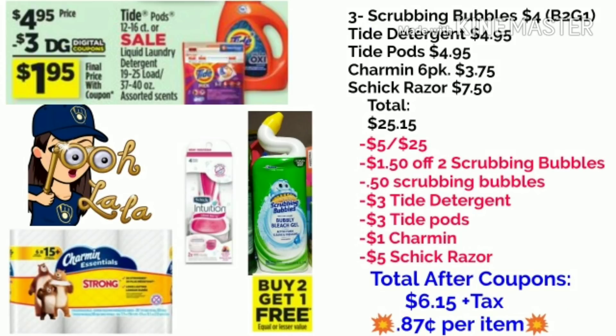I couldn't leave the Scrubbing Bubbles out — this is a really good deal on them. They are buy two, get one free, and we have two different digital coupons attaching to the items. I'm going to post the pictures of the coupons at the end of the video.